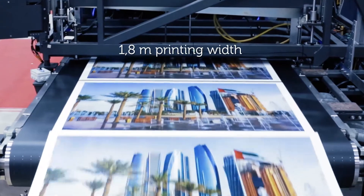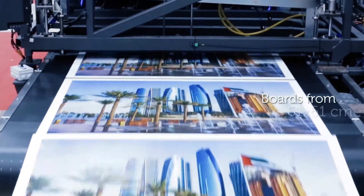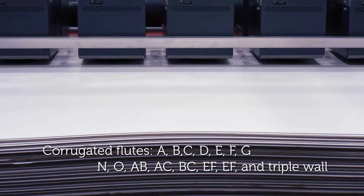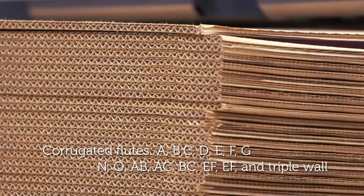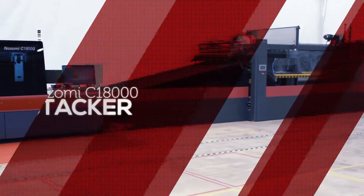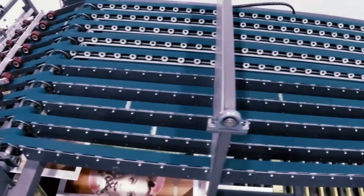Nozomi is a 1.8-meter wide printer, so it handles board sizes from 61 by 61 centimeters to 1.8 by 3 meters, and board thickness from 14-point cardstock, F flutes and BC double wall. The printing system completes with automated material stacking to pallet or bundle.